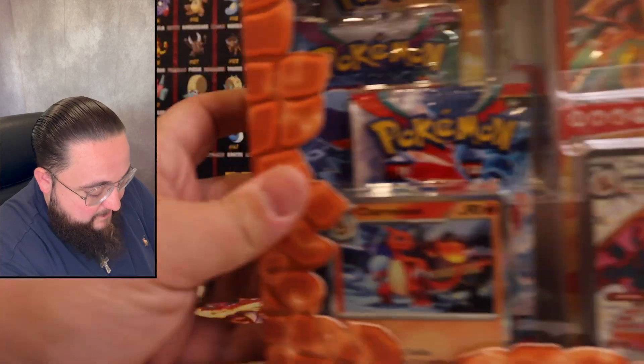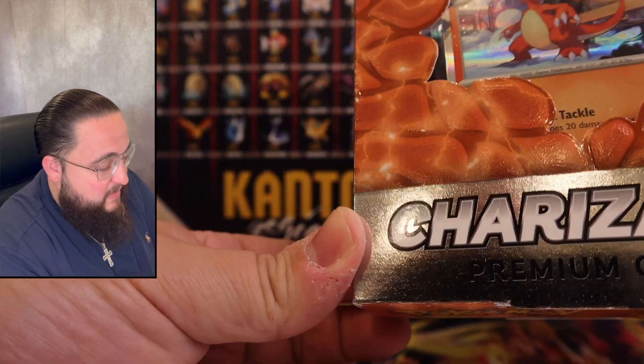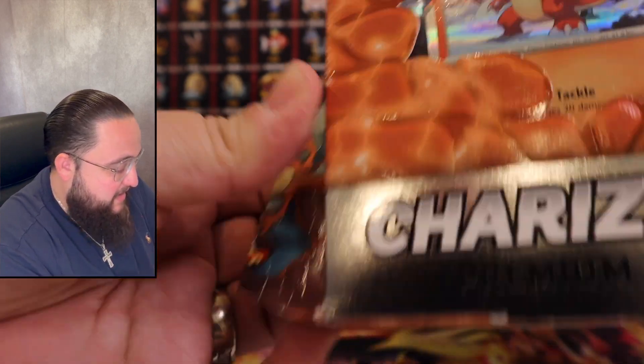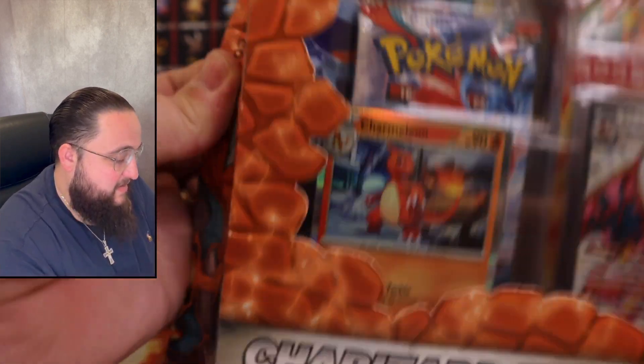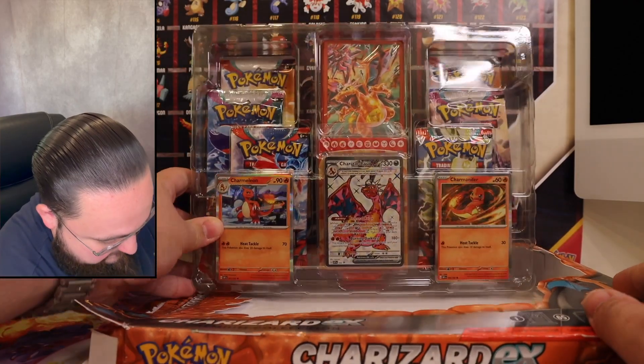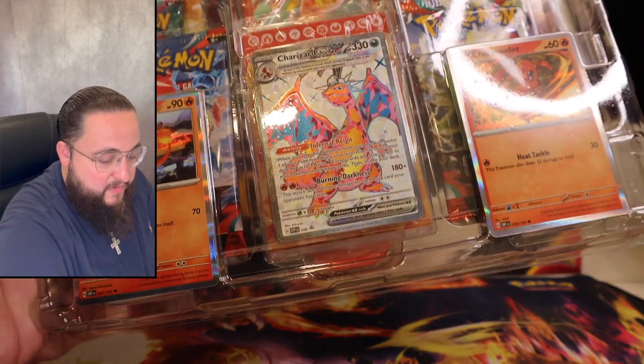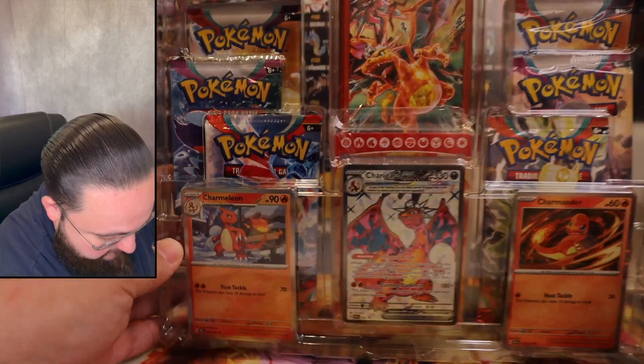Without further ado, I cannot wait any longer — let us break into this. Oh my goodness! Now that the seal is broken, there's absolutely no turning back. Here we have the whole thing in all of its glory.